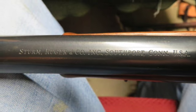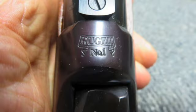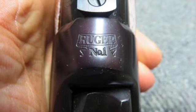The metal finish is an excellent original blue. It has a 24 inch round barrel with a bright excellent bore and strong rifling.